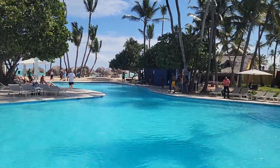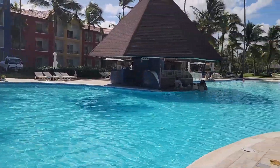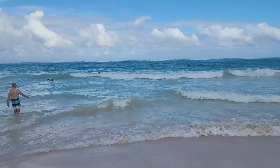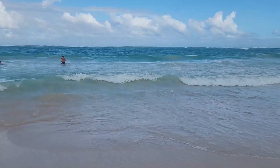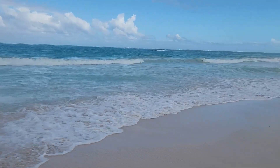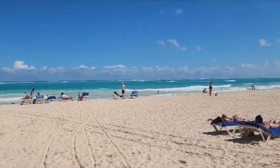This was kind of the party pool where a lot of the stuff was going on. There was also a calm pool and a kids' pool. And here's some footage of the beach. This beach was really nice — the sand was really white, the water was really blue, but the waves were really strong. I'm talking they will knock you over if you're not paying attention.